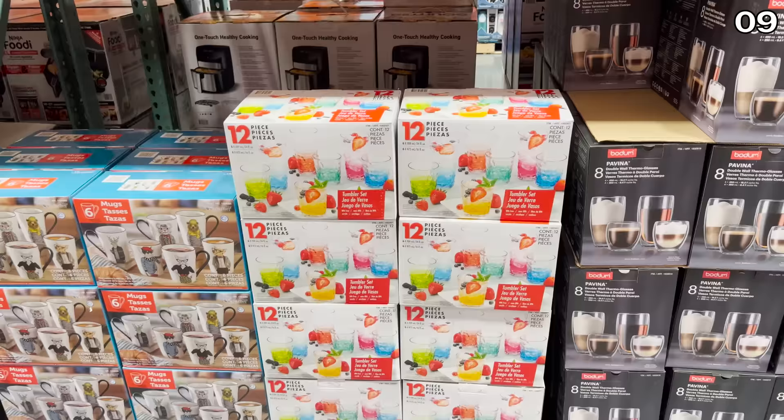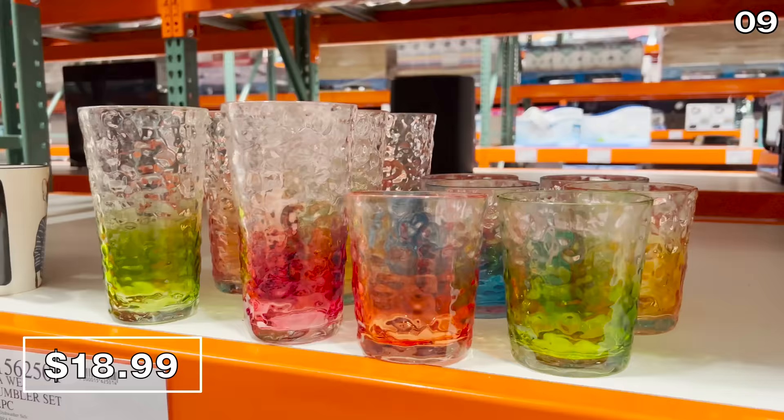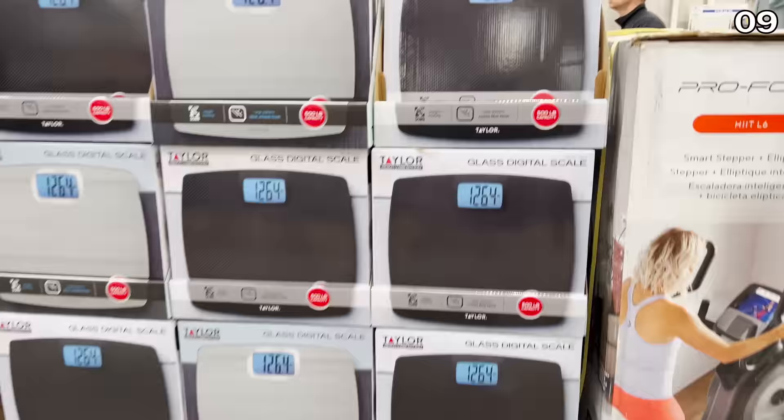The next product is great for a summer beverage, adult or regular — it's a 12-piece gradient tumbler set for $18.99. This has a really nice vibe; I'd conclude it's one of my favorite finds today. It's dishwasher safe, BPA-free, and would make a beautiful gift. They look much more expensive than the $19 price, which gets you 12 of these.